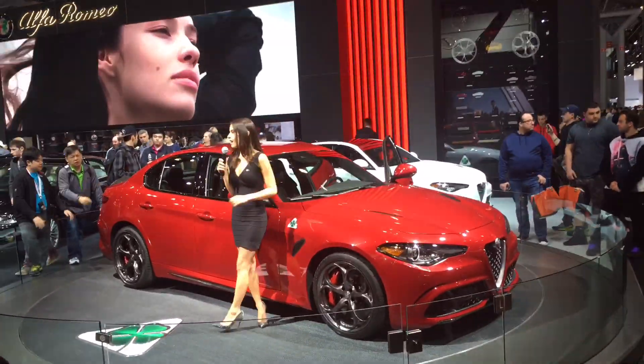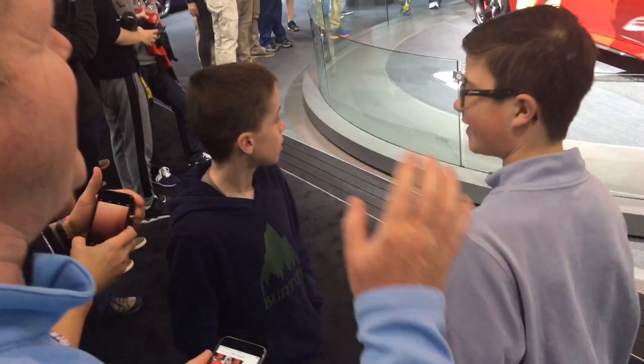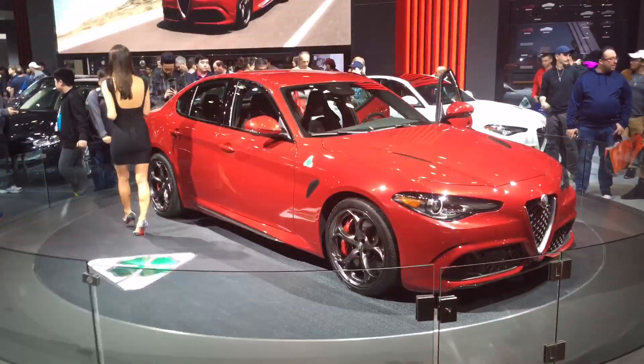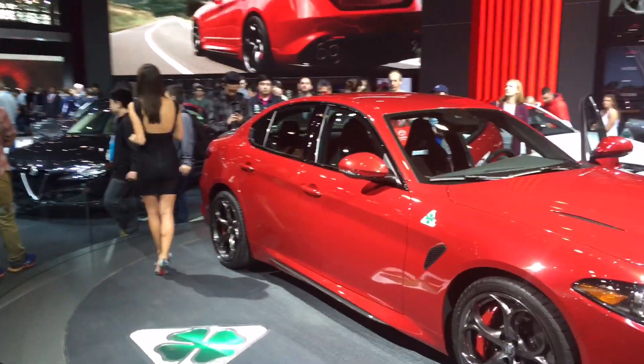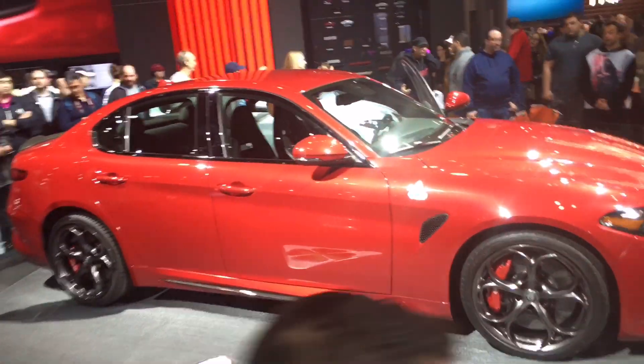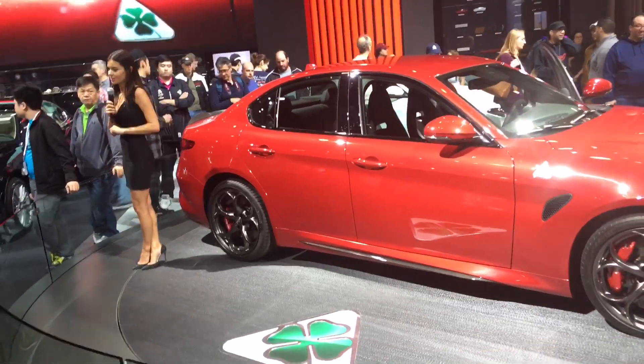On the other side, we have our Giulia and Giulia TI models, offering 276 horsepower and a 0-to-60 under 5.5 seconds. These inline four-cylinder models are going to be very exhilarating when they come out at the same time in late summer, starting in the $40,000 range.